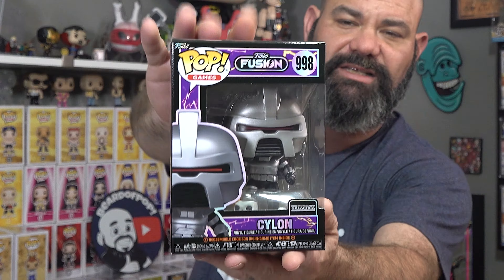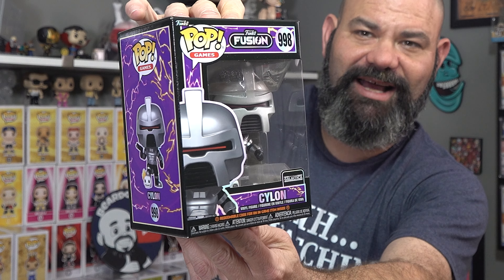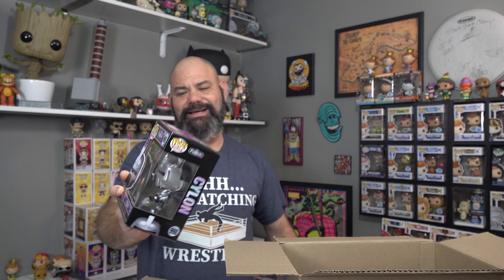This is the one I really wanted from Battlestar Galactica - we got Cylon. This is a sick-looking pop. I love these boxes - they're very nice. There is a chase variant available; he's standing on a skull, which is pretty cool. I ordered four hoping for the chase. The first one is not a chase - common. We've got one more in here, and it is... also common. But I'm going to open this one up to show you the detail.